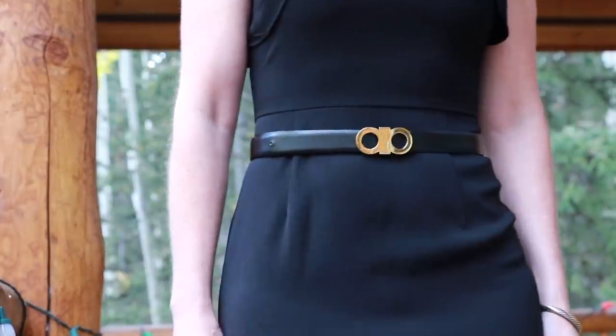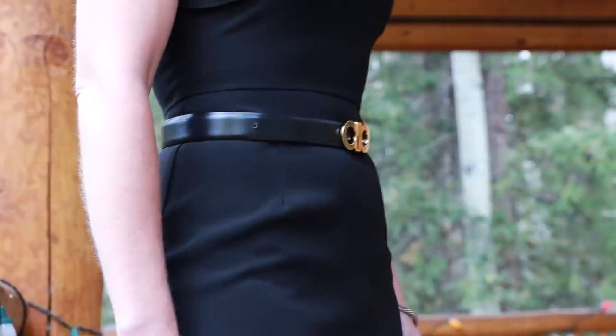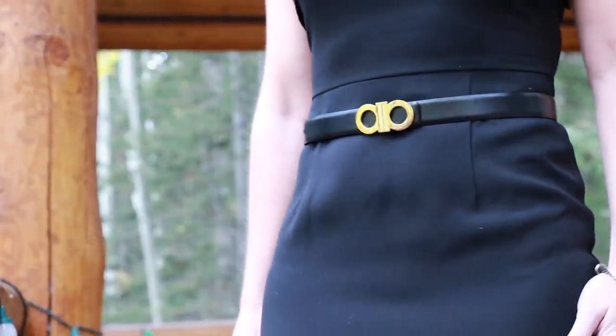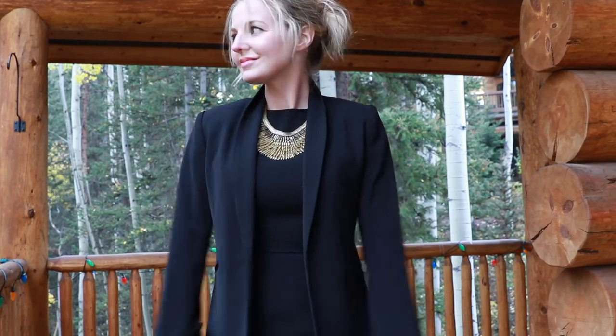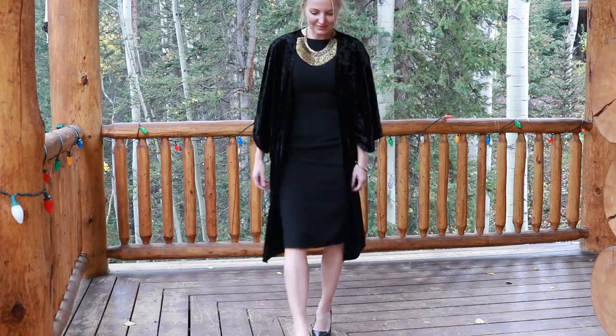If you can only get one waist belt, I would get one that's reversible — mine is reversible, one side black and the other brown. The next way to wear your little black dress is to layer over it. You can do a moto jacket, a black blazer like you see here, or a beautiful kimono robe like I'm wearing right here. There are a lot of options when it comes to layering over your little black dress, whether you need to add warmth, coverage for the office, or for something more somber like a funeral.